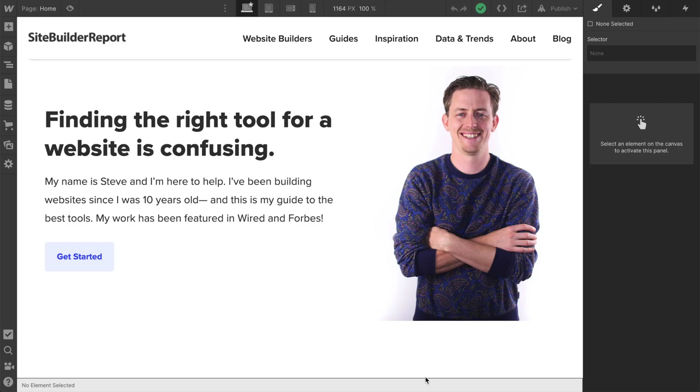The next three website builders I'll cover are also great, but they each have unique reasons for using them. First, Webflow. Webflow is what I'd recommend if you'd like to design your own theme from scratch. This is the editor, and this is a design I mocked up myself — it's not a template. The key thing is that Webflow gives you the flexibility of front-end code without actually requiring you to know how to code.